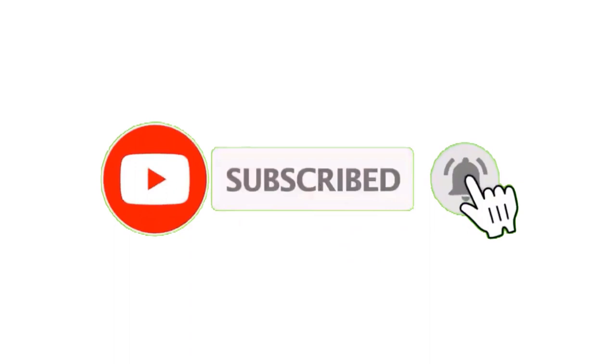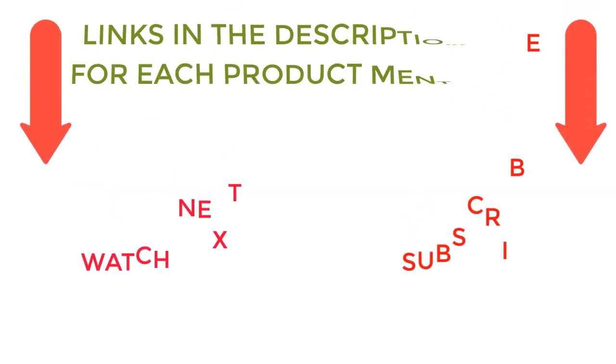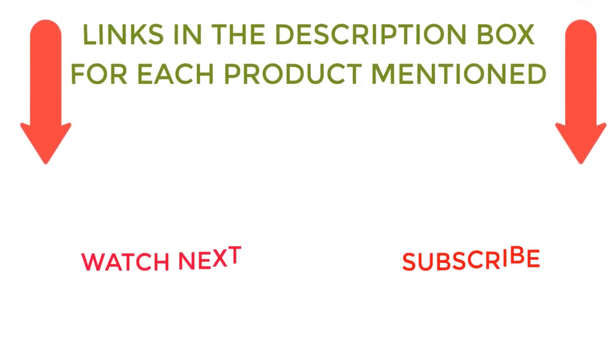That's all from my end. I make helpful videos daily, so do subscribe to my channel. If you need more information or want to know product prices, check out my description. For any kind of questions, please comment below.